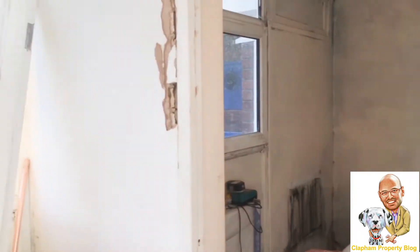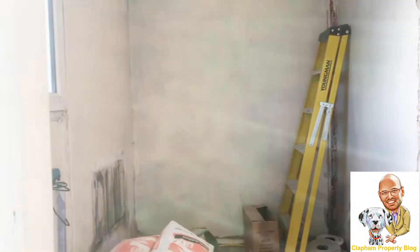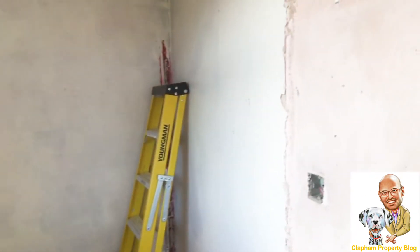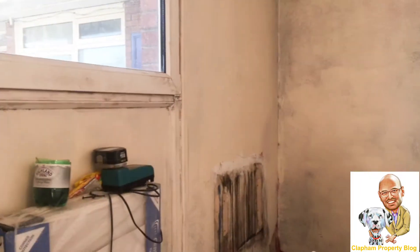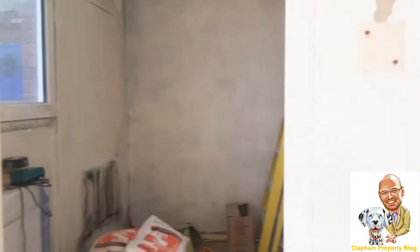Here we've got the smallest bedroom of the bunch. This is an interesting story — this used to be a balcony which has been filled in. This used to be a storage room, and the previous owner actually bought all this from the council and made it into an extra room.